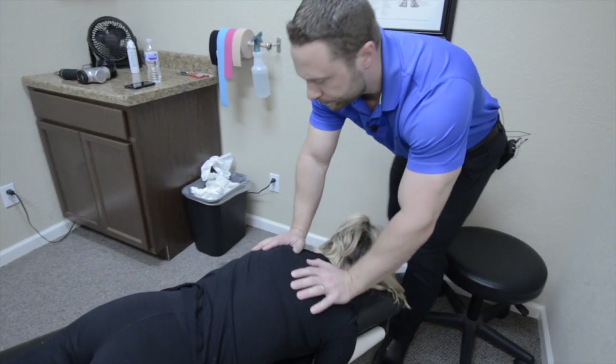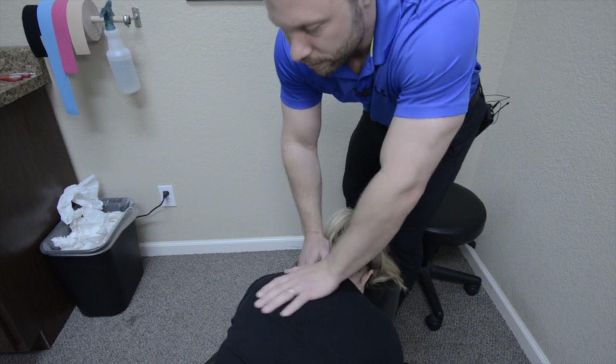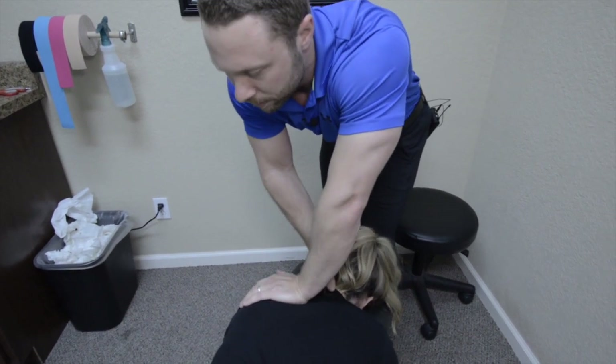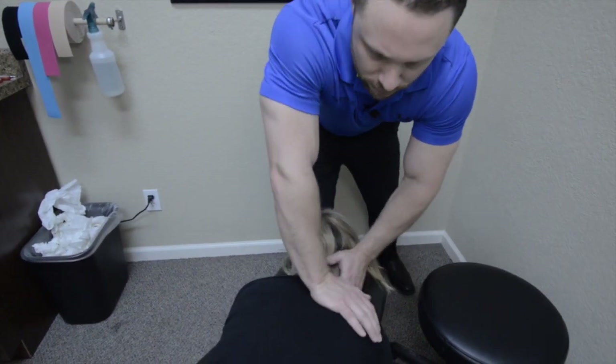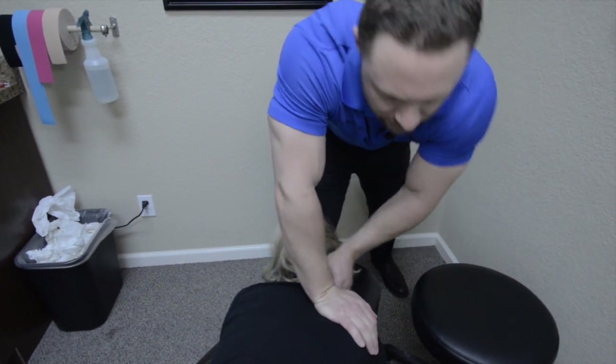All right, now come right up here — right there. I'm going to hold here; you relax the shoulder and the neck. Good, same thing here.